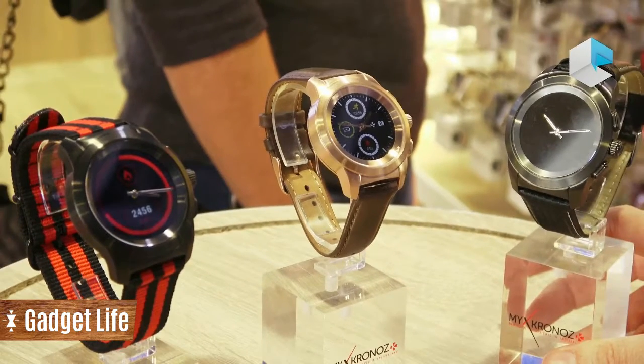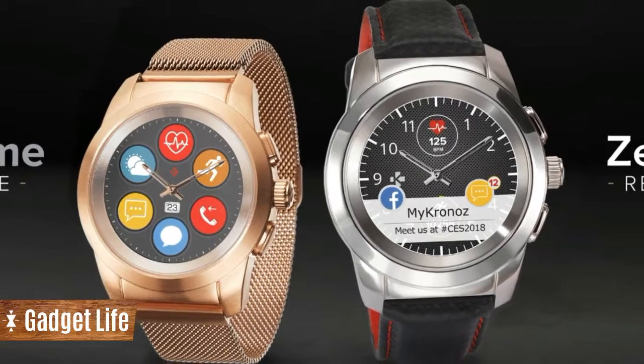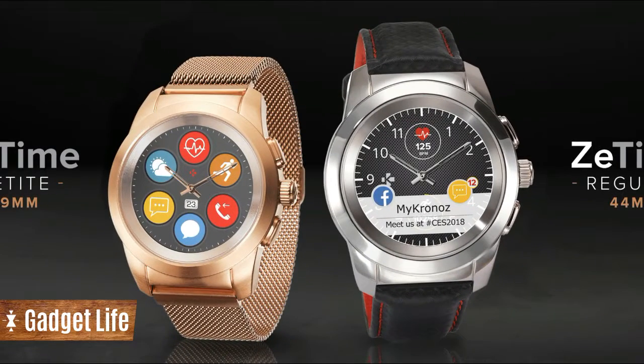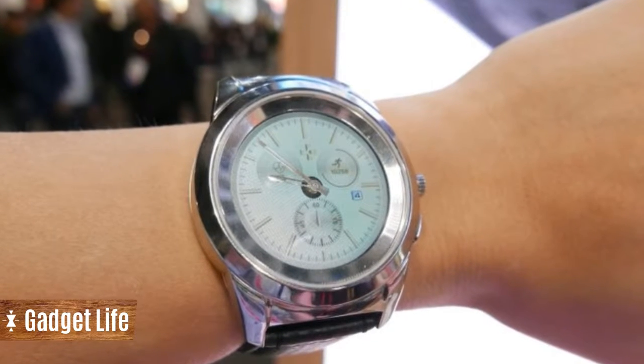ZeTime and ZeTime Petite, its new lineup of smartwatches, feature the very best tech that you came to expect from a smartwatch, plus moving watch hands — a first for a smartwatch.